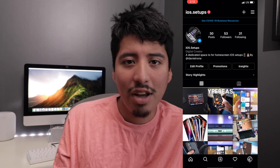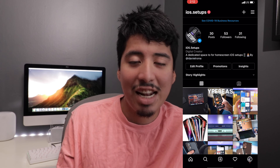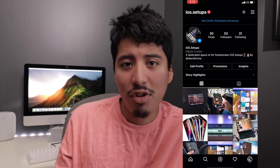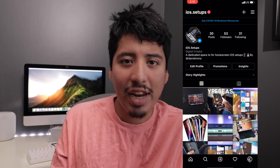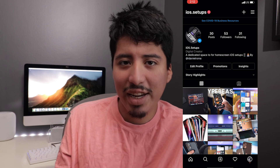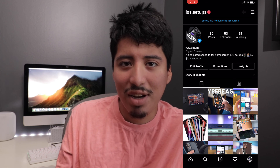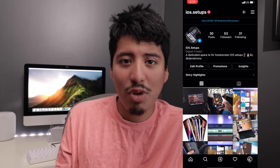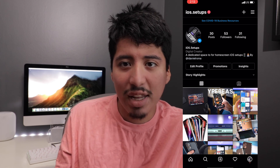You can see the latest cool home screen setups that other people are rocking, other iOS setups, and how people are using their iPhones or iPads in their daily lives. That's pretty much it — I know it's a little cheeky that I'm advertising my second Instagram account, but if you want to follow, it's ios.setups and I'll have the link in the description below. That's it for now — as always, I'll see you guys later. Peace.